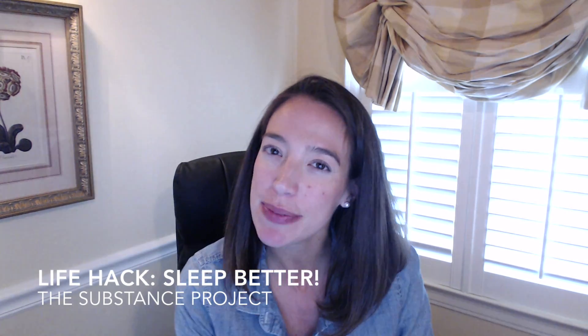Hey YouTube, it's Ashley and you're watching The Substance Project, where we work to bring you more than just makeup tutorials and fashion hauls every Wednesday. Today I wanted to share a quick life hack for getting better sleep without medication.